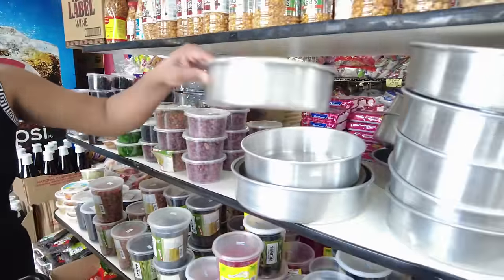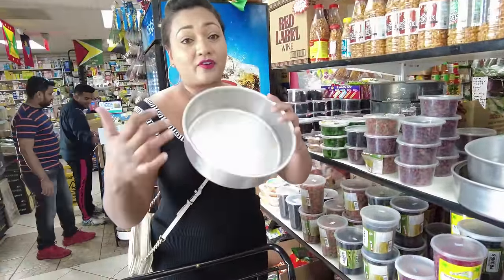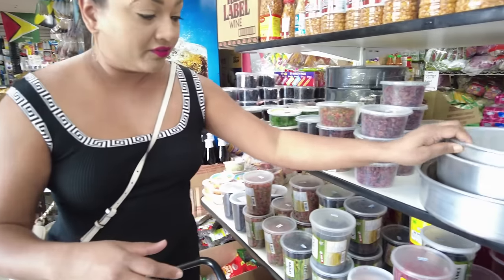You can get your cake pans here. These are really nice cake pans, like from back home. And all of your cake supplies.